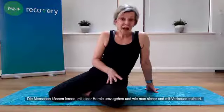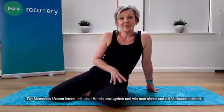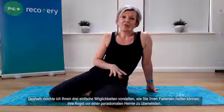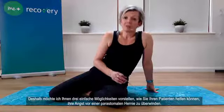People need to learn how to live with a hernia and how to exercise safely and confidently. I'd like to share three simple ways in which you can help your patients overcome the fear of peristomal hernia.